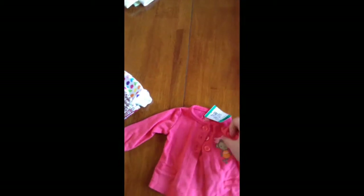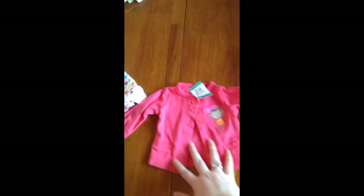I got a little cardigan from Carters. It was also 99 cents.